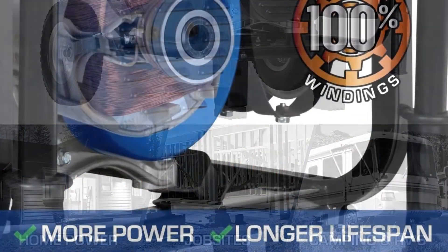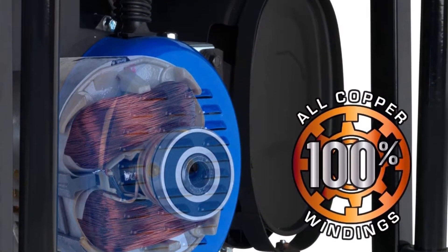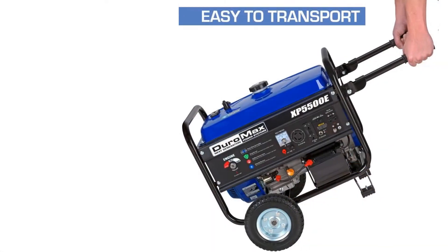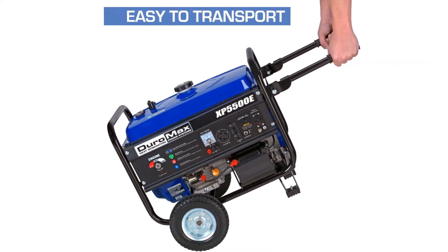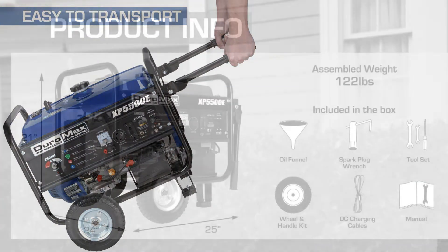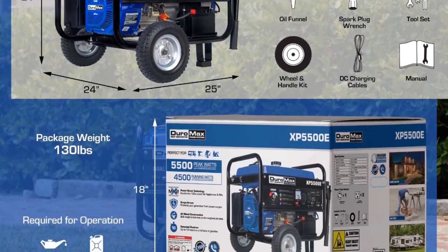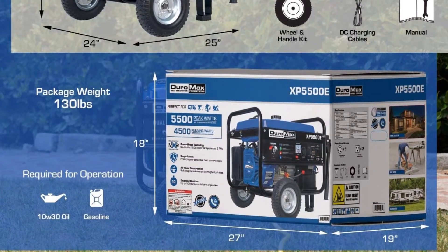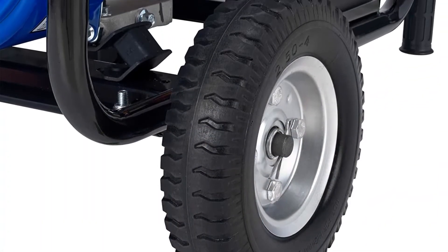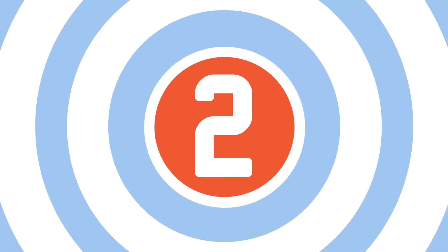This model comes with a 7.5 HP, 225 cubic centimeter patented DuroMax engine featuring spark ignition technology and a four-cycle air cooling system for higher convenience and durability. It runs on gas converted into electricity. Combined with MX2 technology, it can generate 120–240V of electricity, making it easier to keep heavy appliances such as refrigerators and air conditioners running for quite a few hours.